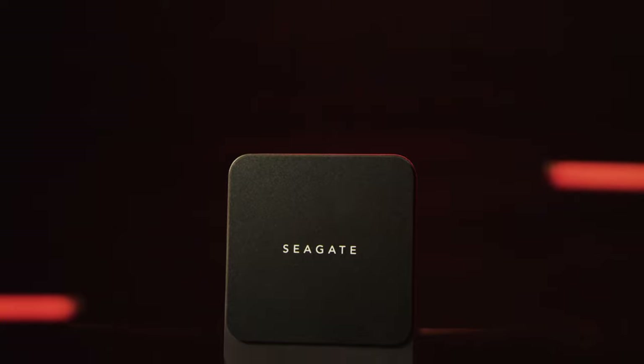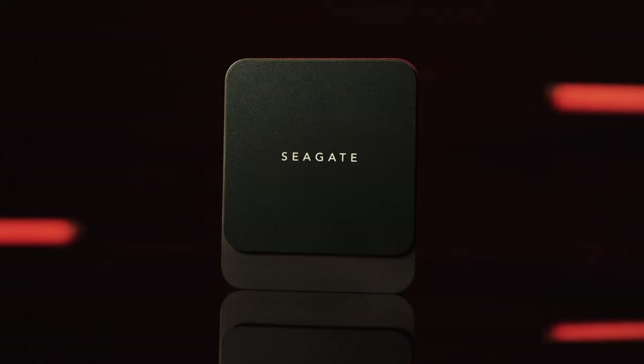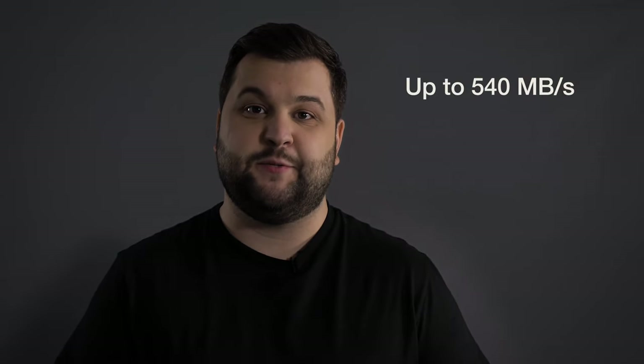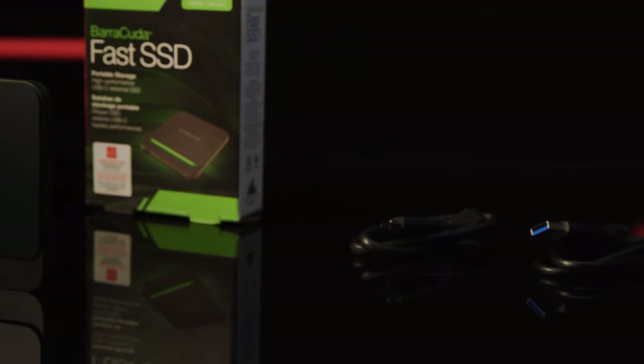Finally, our third drive to unpack is Seagate's Barracuda Fast SSD — a versatile, multi-purpose SSD for a wider range of machines and at a lower price point. The Barracuda Fast SSD is a lightweight and portable SATA drive with max read speeds of up to 540MB per second. That makes it double the speed of a standard hard drive, but not as fast as an M.2 NVMe like the FireCuda Gaming SSD. The Barracuda Fast SSD utilizes a USB-C 3.1 connection and comes with two cables, Type-C and Type-A, for more versatile use cases.